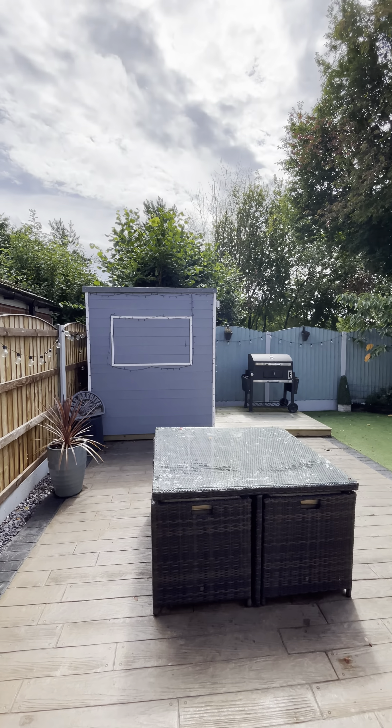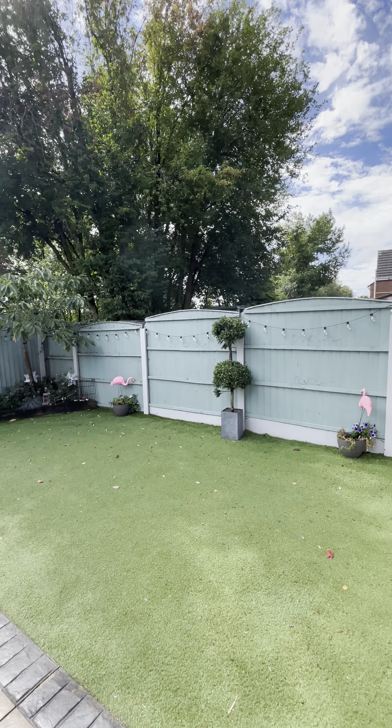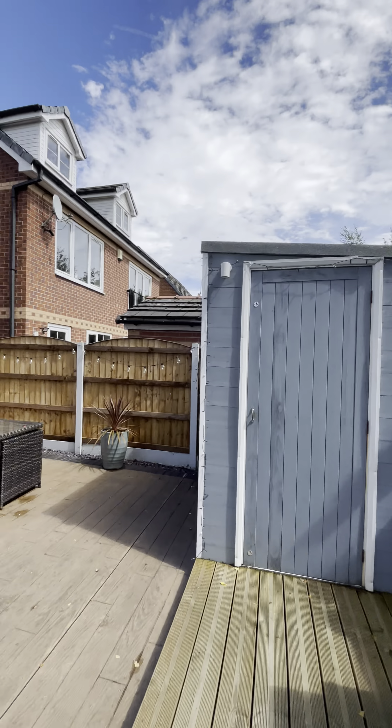In the rear of the property we have this fantastic garden — a nice low maintenance rear garden with astroturf, and it also backs onto the Manchester Ship Canal. The sun's just come out for us so you can see that it also benefits from the sun as well.